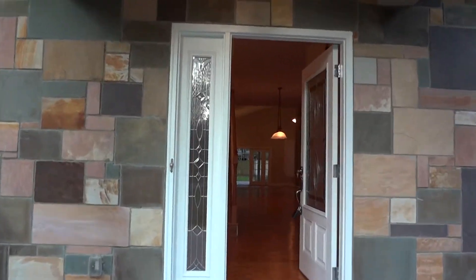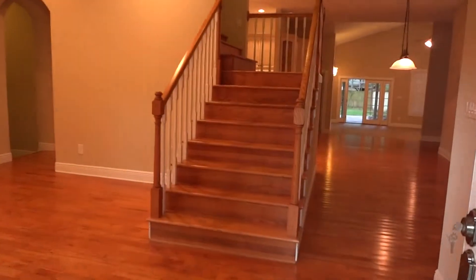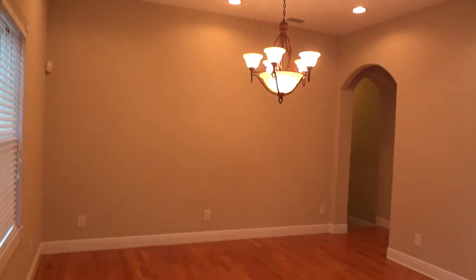Rebay Rental presents 11681 Mandarin Terrace. This is a five-bedroom, three-bathroom, single-family home.